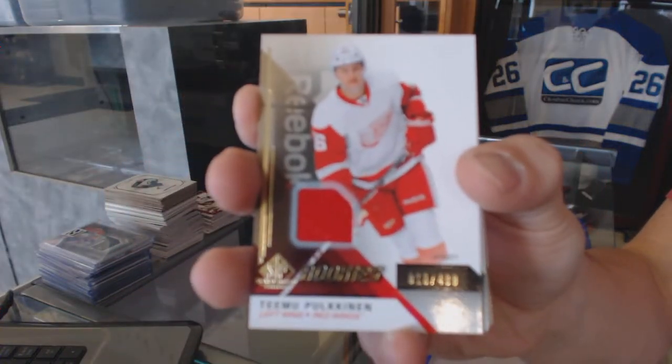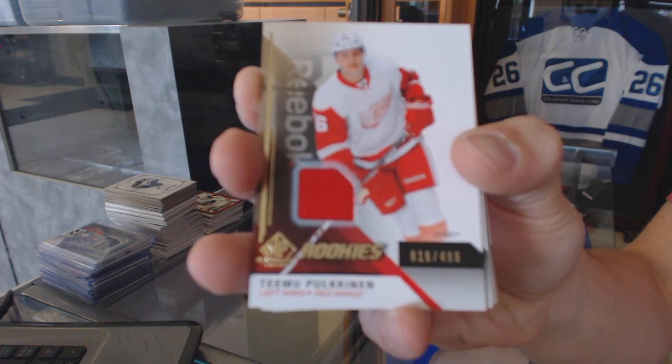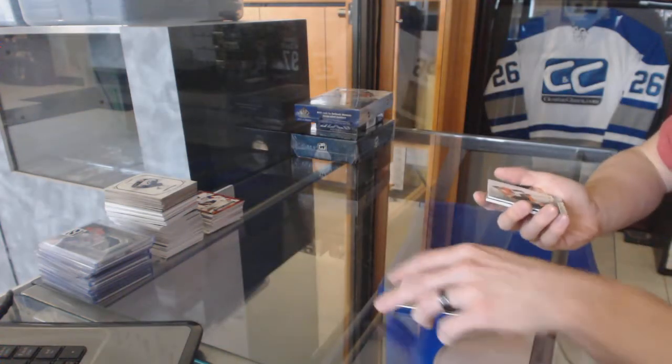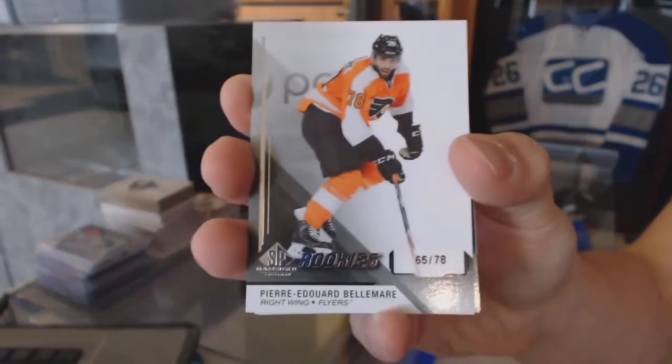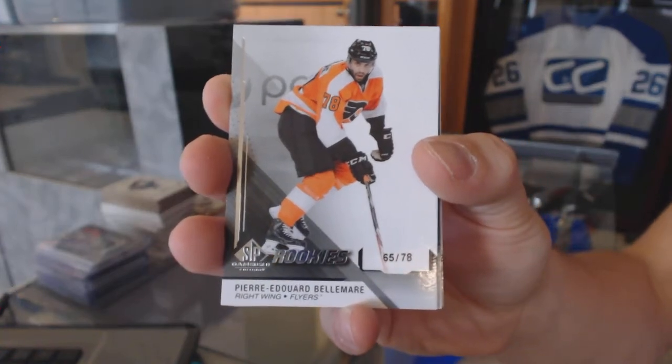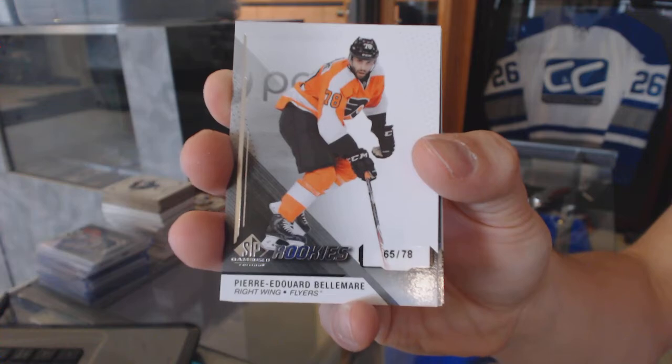Rookie Jersey, number 2 of 499, for the Detroit Red Wings, Timo Polkinen. We've got a Rookie Card, number 65 of 78, for the Philadelphia Flyers, Pierre-Edward Belmare.